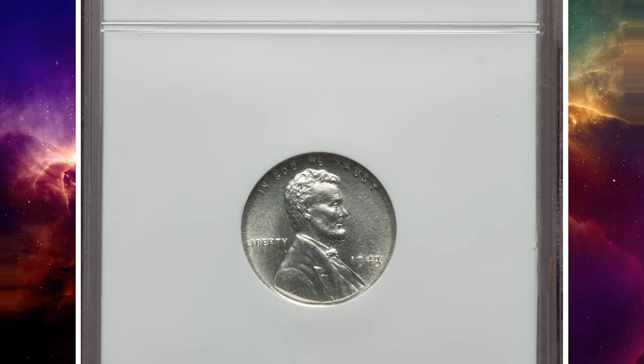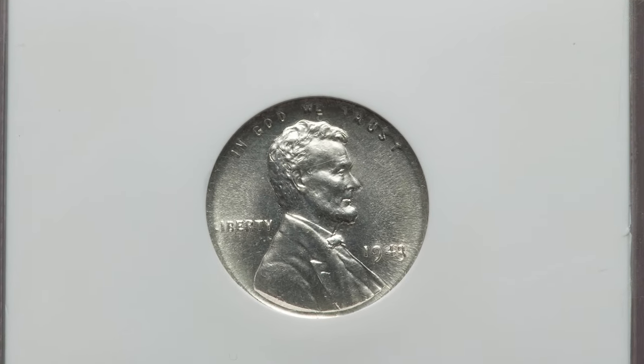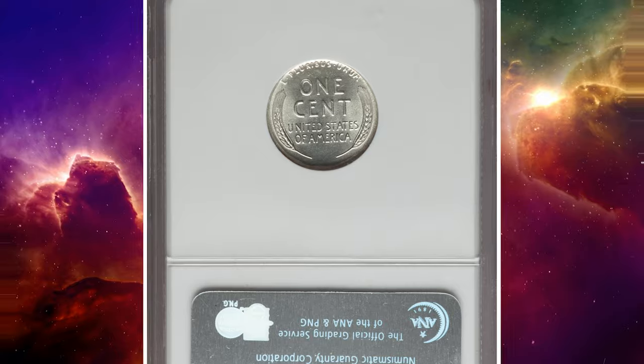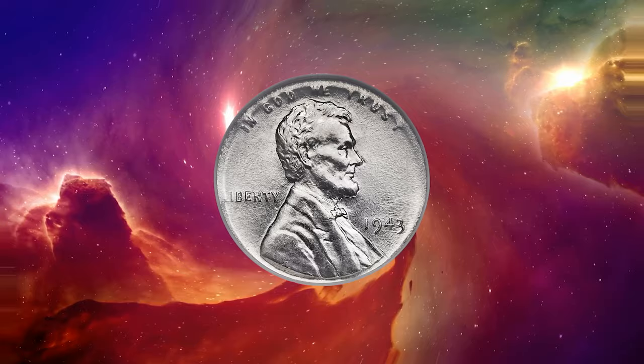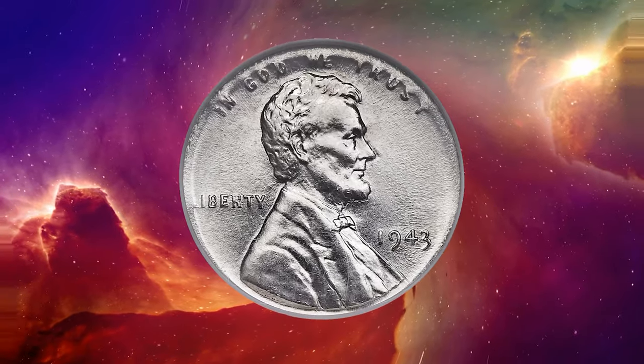Number 2. This is a 1943 Lincoln cent struck on a silver dime planchet, graded in mint state 65 by NGC. Satiny luster is brilliant white and unabrated, yielding good definition of the central devices.